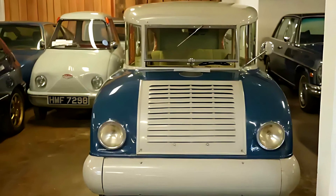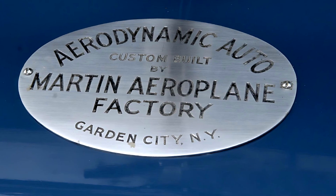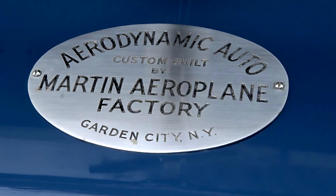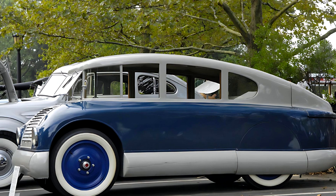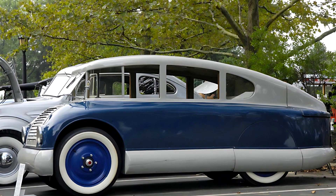This isn't just a rare vehicle — it's an aerodynamic experiment on wheels. Built not by a car company, but by Martin Aircraft, it challenged everything people thought a car should be at the time. While most manufacturers were still building square wooden bodies on heavy frames, James Martin had a different vision.